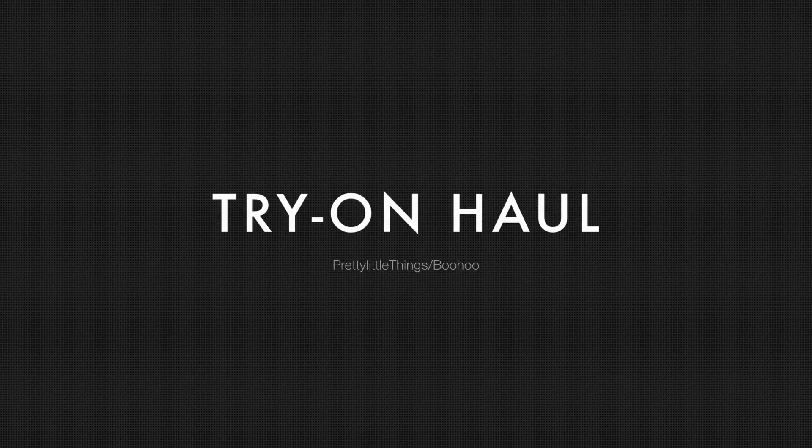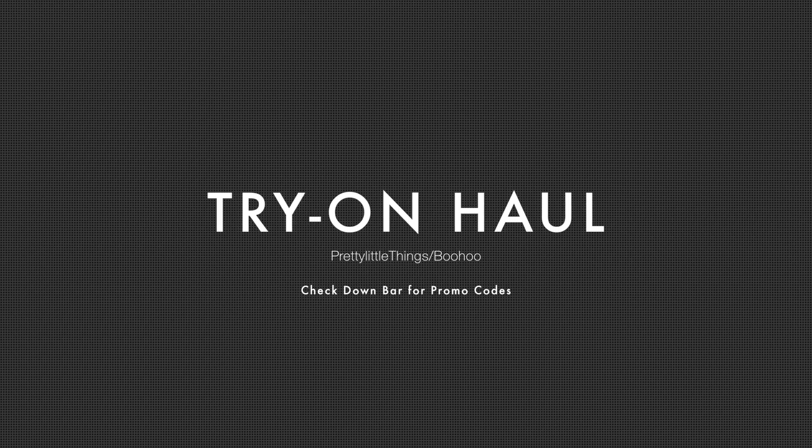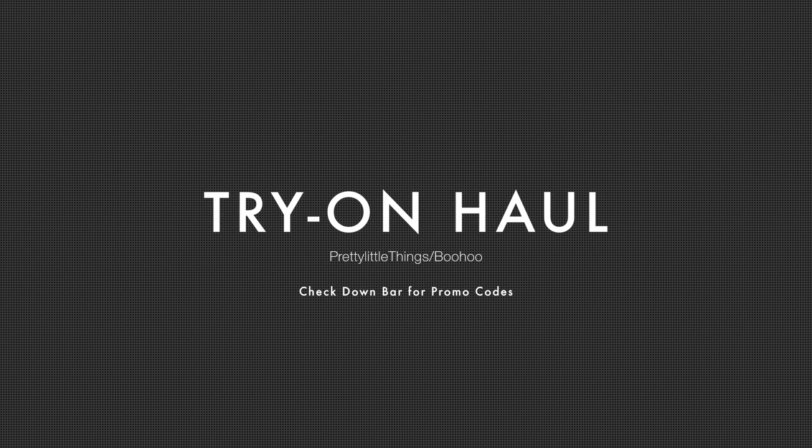Hey guys, it's Lena here and I'm back again with another video. So next week is actually my birthday and my boyfriend and I are going to Hawaii, so I've been shopping a lot. I decided that I should share with you guys all the things that I've got.